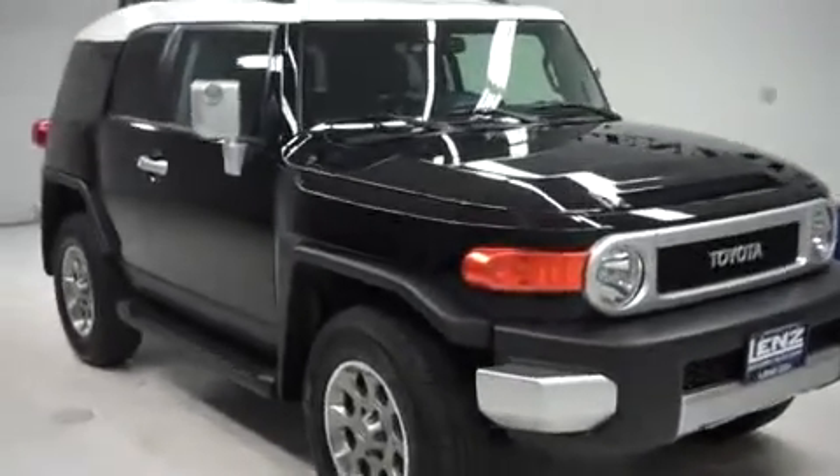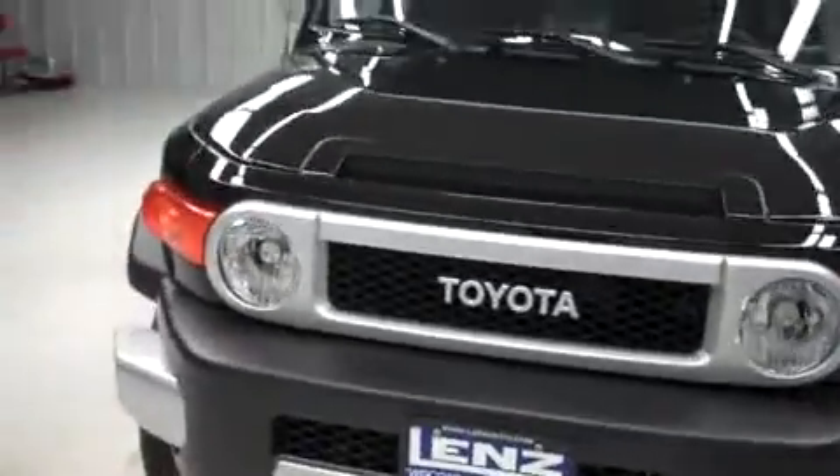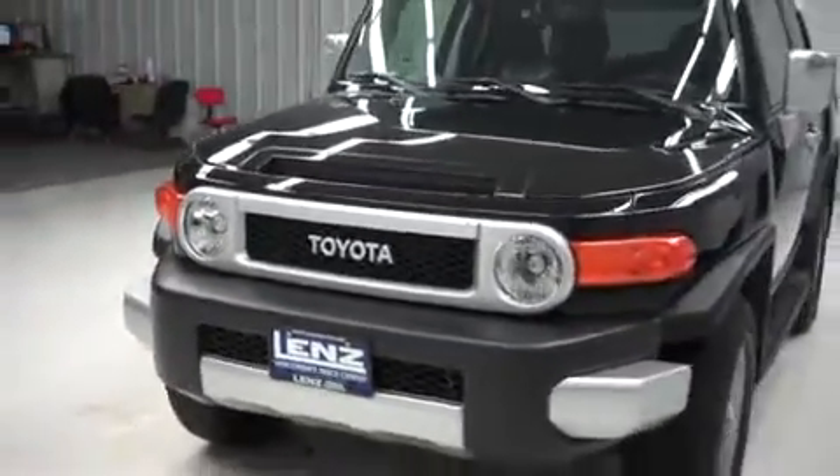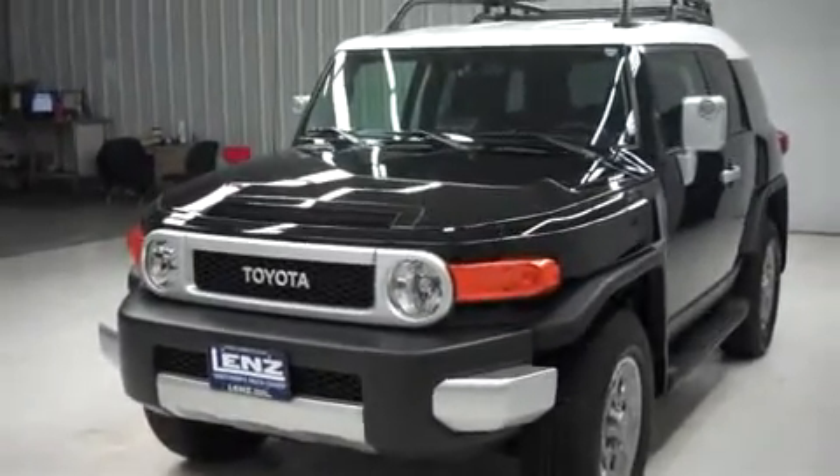This is Lenz Truck Center stock number B6179 — a 2012 Toyota FJ Cruiser. It's black in color with 18,000 miles and the 4.0 liter motor.